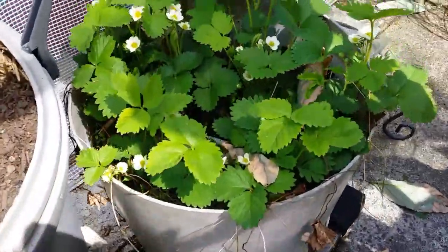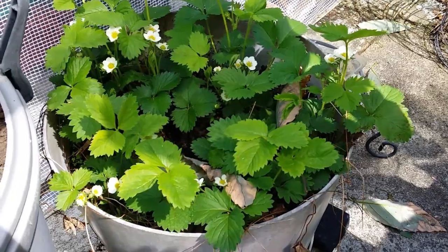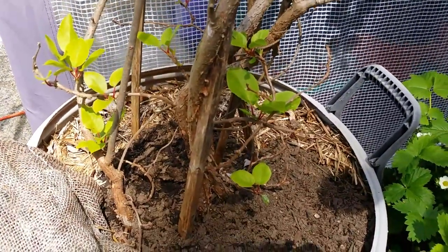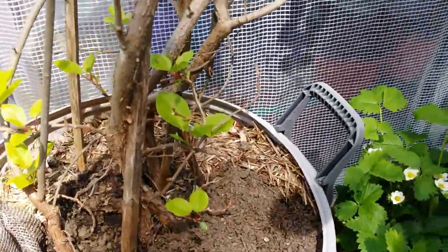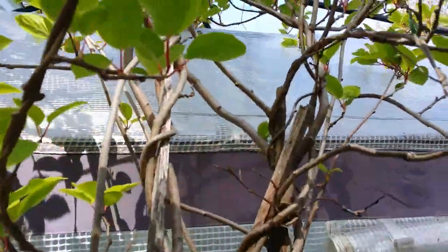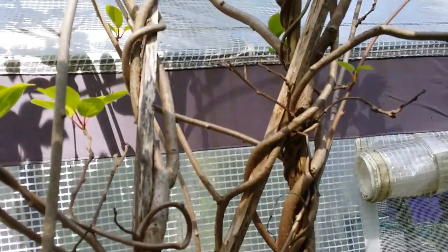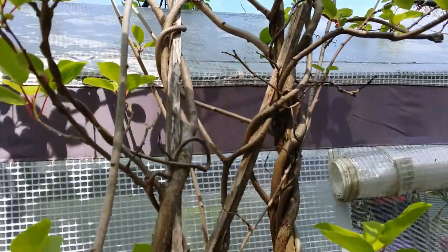I have strawberries in this pot — this one is reserved for the animals: birds, squirrels, and woodchucks. And that's my kiwi, just in this old trash barrel. It's been here for many years — I think five or six years — but no flowers. I planted two of them, male and female kiwi. They're cold hardy, and they're the hairless variety.